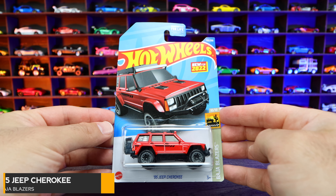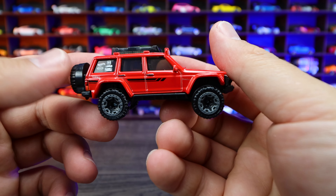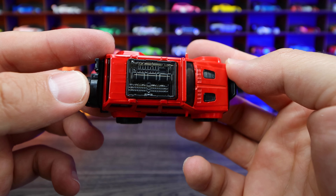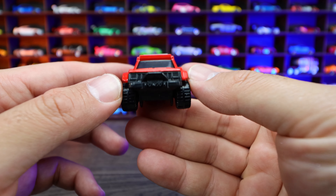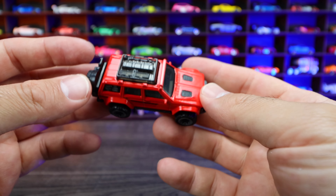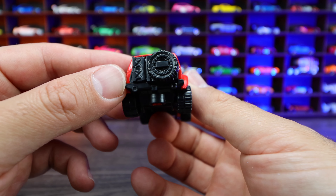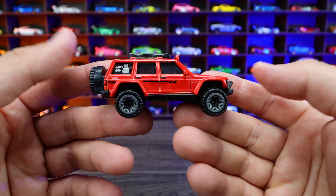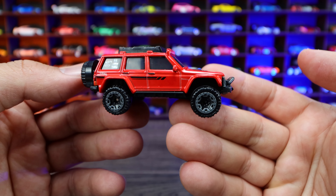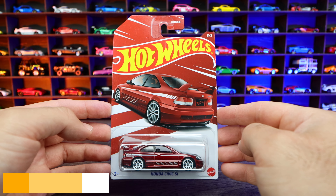95 Jeep Cherokee from Baja Blazers. This is a brand new recolor — we saw this casting released earlier this year. I really like the look of this casting. I love all the accessories included on it. Look at that roof with all the accessories, the big wheel and tire, gas in the back right there. A nice widened, stanced, and lifted look on this one. It's a really cool casting. Unfortunately it doesn't fit down our track, but still it's nice to have.